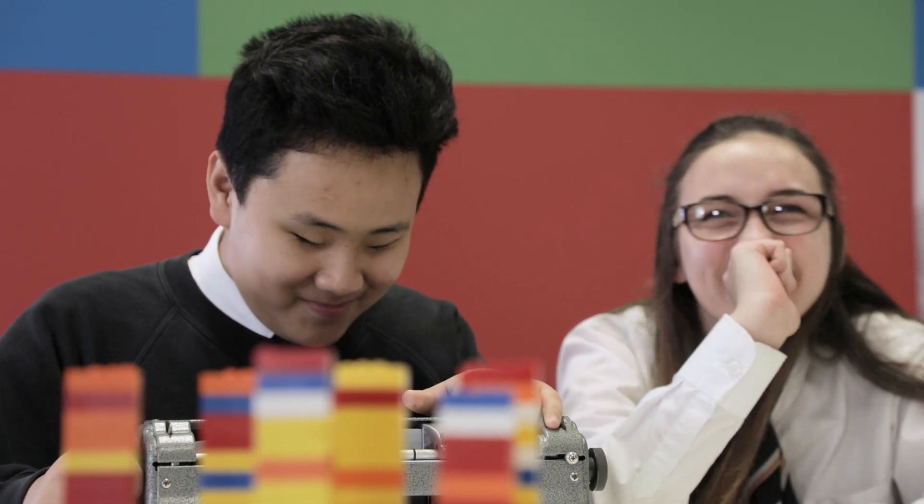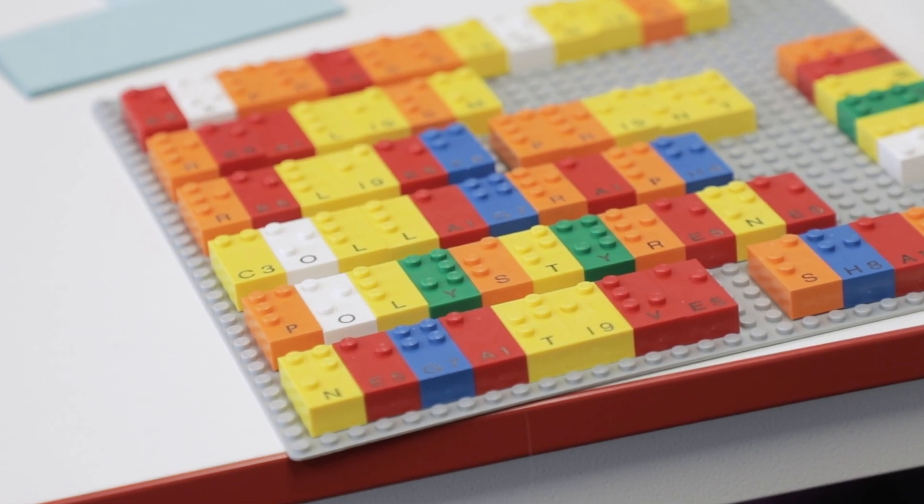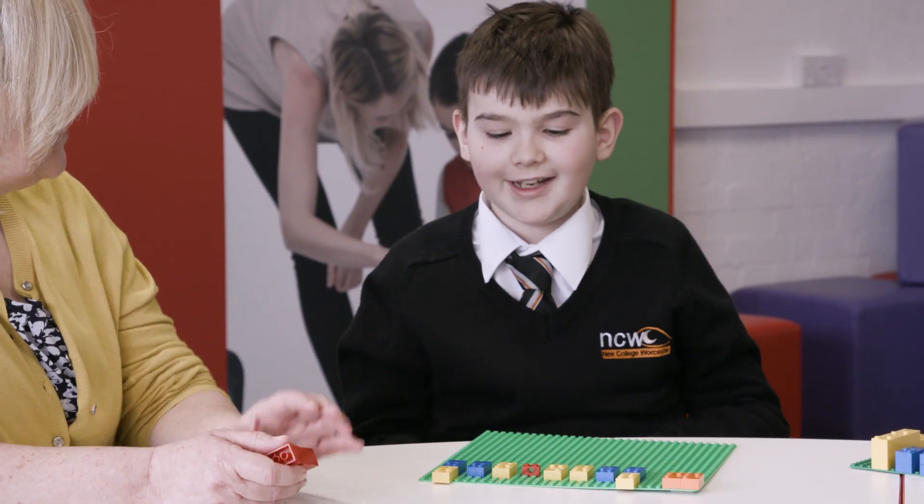Lego Braille Bricks make learning more fun. I gave them to my students just to see how they would get on with them — couldn't get them off them. We spent the whole lesson making up games and playing with them. It was just such an engaging and fun time. Seven, two, eight. Spot on.